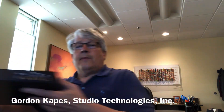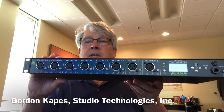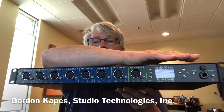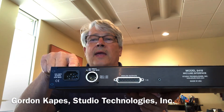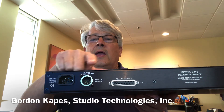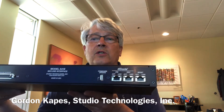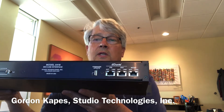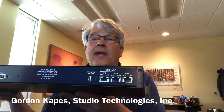Now I'm going to get out our model 5418. This is eight mic/line inputs — you can set the gain on the front panel and there's also a monitor section for headphones. On the back you can do AC mains powering, 12-volt powering, and it also has eight channels of line level output. A single gigabit Ethernet connection will support all eight mic/line ins and eight line outs.